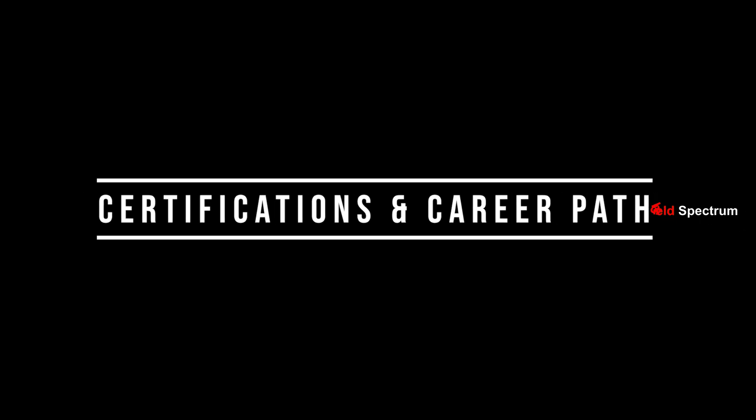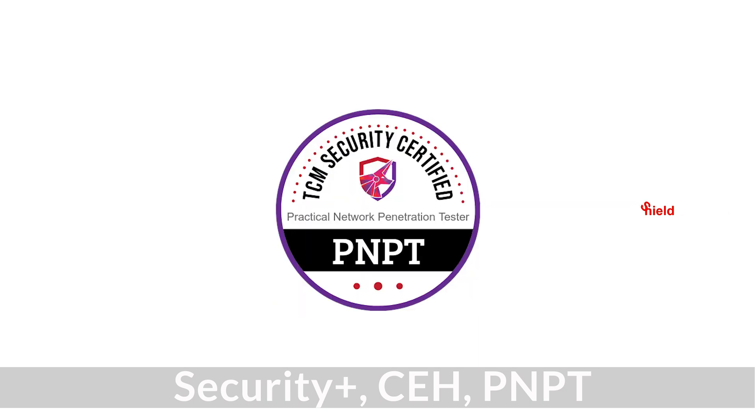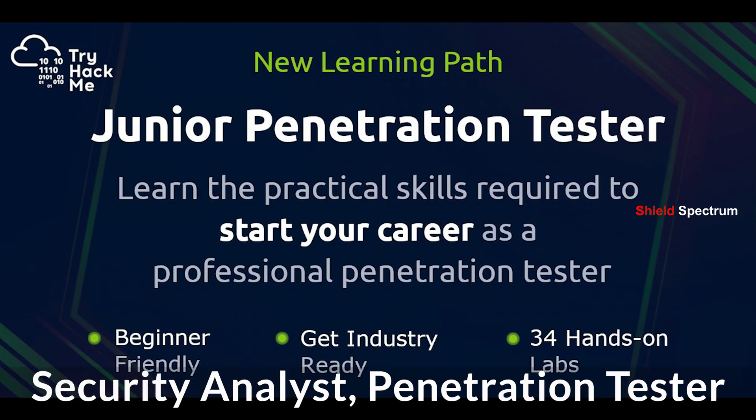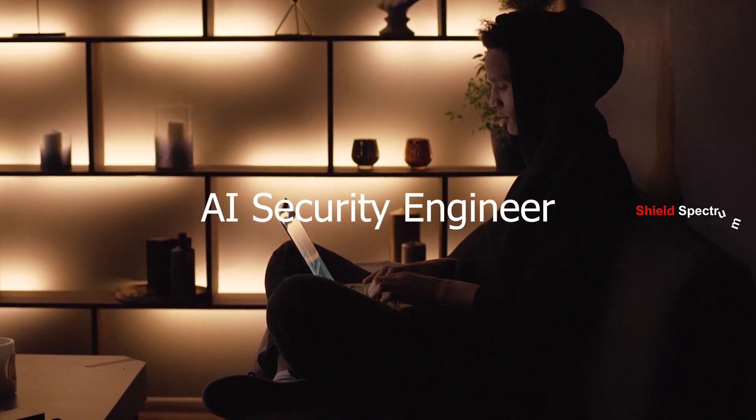Certifications and career path: start with Security+, then move to CEH, PNPT, and finally OSCP or CRTP. Career options include Security Analyst, Penetration Tester, Bug Bounty Hunter, Red Teamer, and AI Security Engineer.